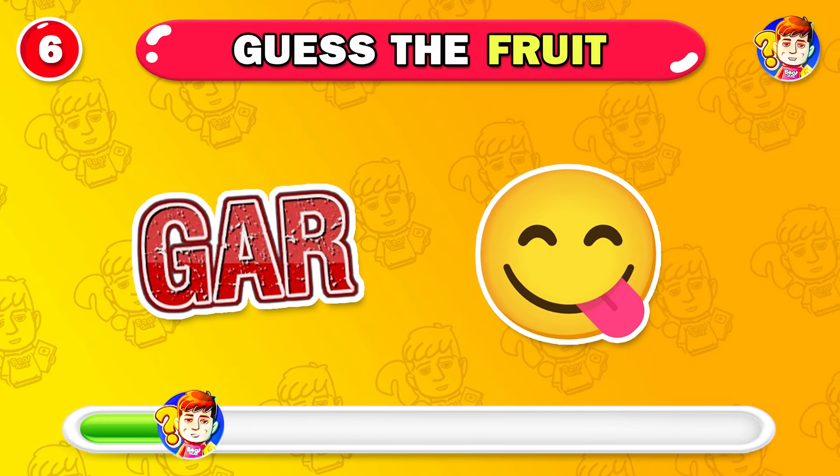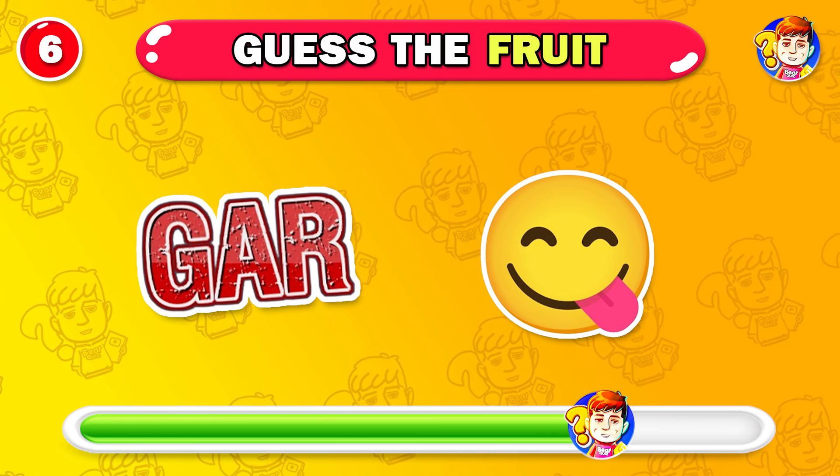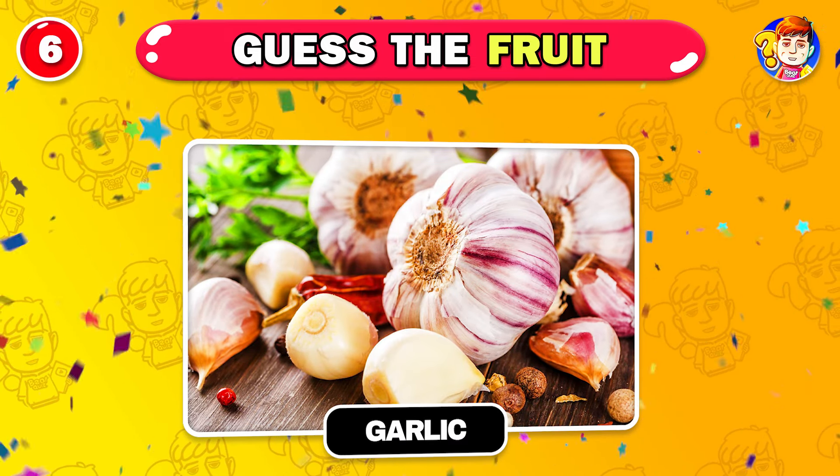Which vegetable is this? Well done — it's garlic.